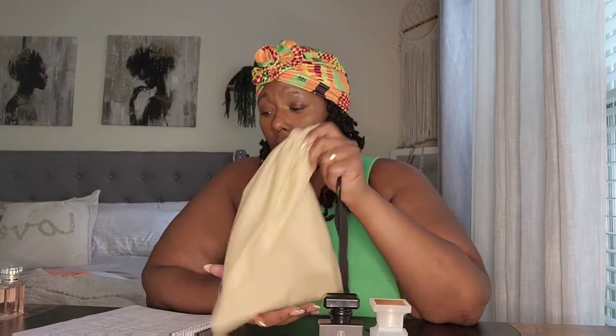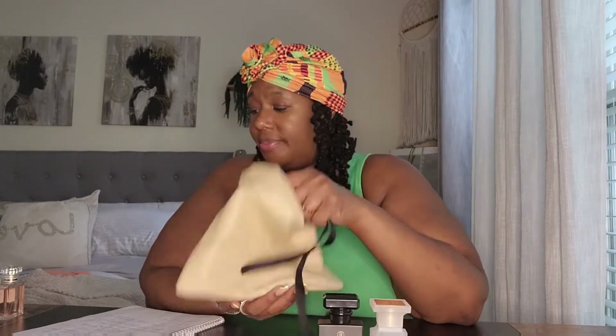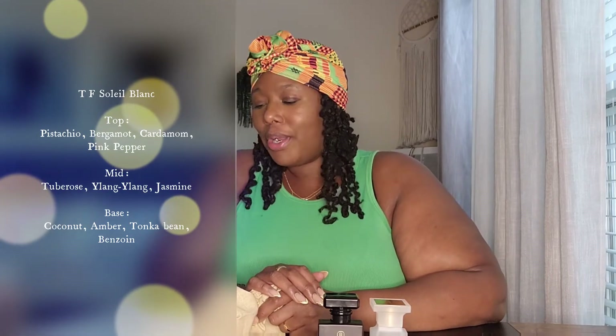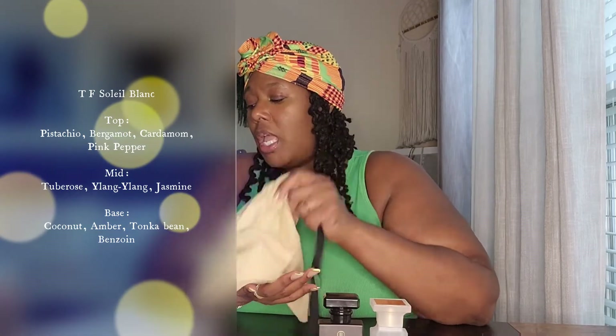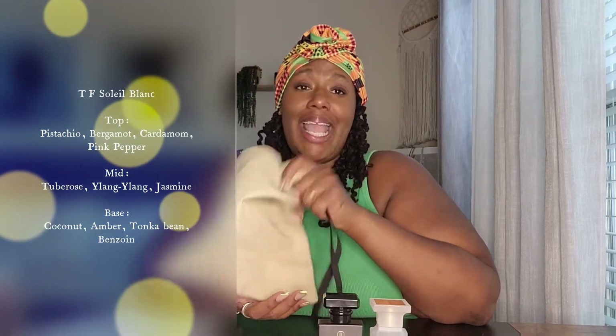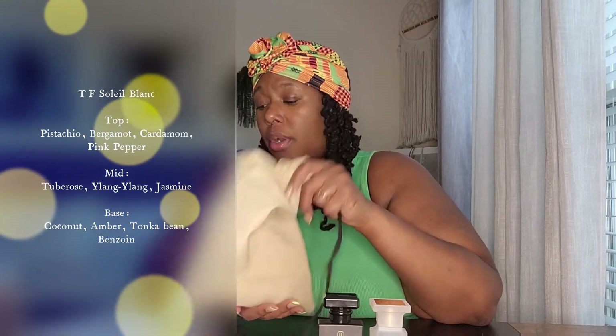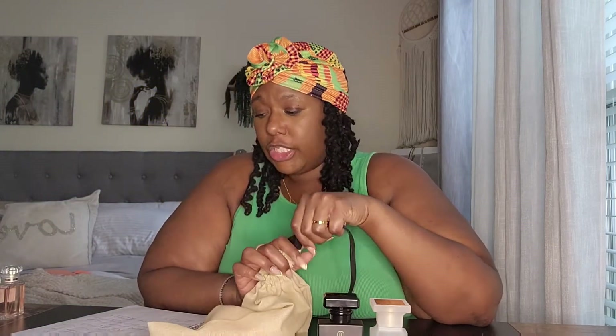For Soleil Blanc, she's an amber floral that came out in 2016. Top notes are pistachio, bergamot, cardamom, and pink pepper. Middle notes are tuberose, ylang-ylang, and jasmine. Base notes are coconut, amber, tonka bean, and benzoin — and if we don't know what benzoin is, it's a warm note reminiscent of vanilla.